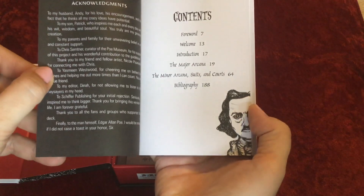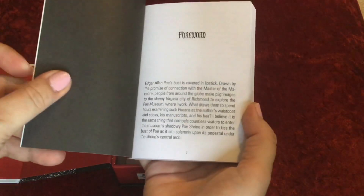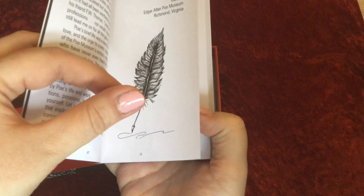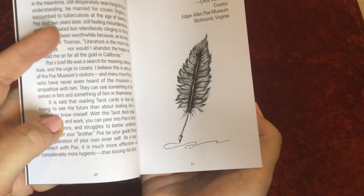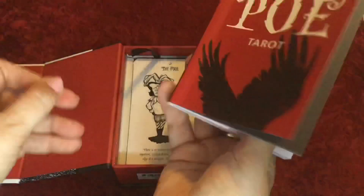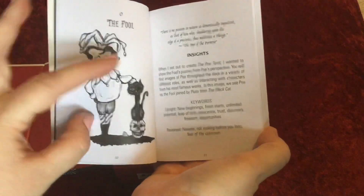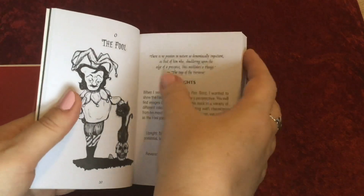We've got the contents: foreword, welcome, introduction, major arcana, minor arcana, suits and courts, and bibliography. There's an introduction written by Chris Sempner, curator of the Edgar Allan Poe Museum in Richmond, Virginia — how cool! We have a welcome section and then we go into the majors, and it looks like we get a full page of the artwork. On the cards we actually get some words — quotes from Edgar Allan Poe's stories or poems.